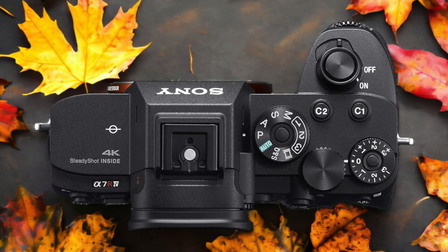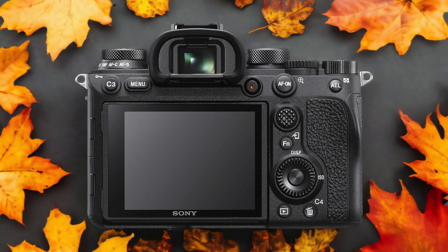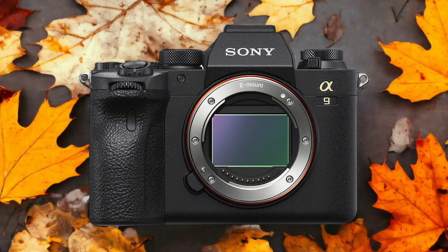The Sony A9 Mark II and the Sony A7R IV are two digital cameras that were officially introduced respectively on the 3rd of October 2019 and the 16th of July 2019. Let's take a look at how their specs compare to each other.